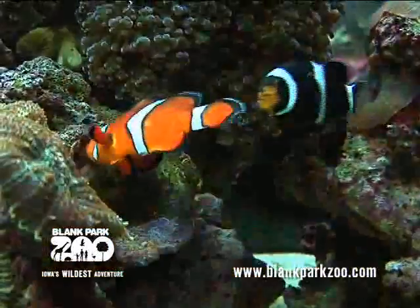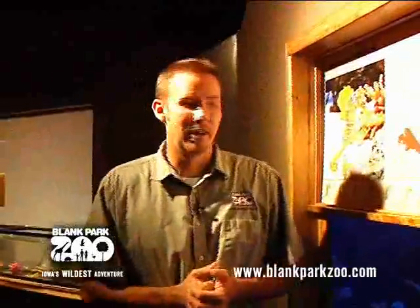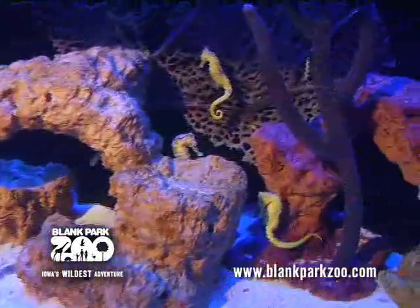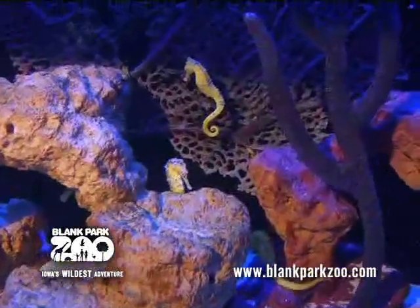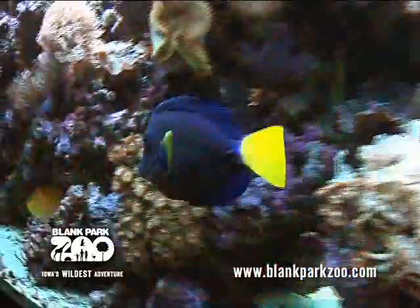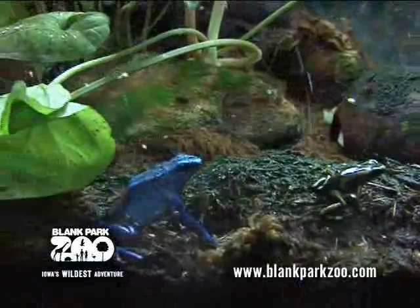Right now you're entering into the water lab portion of our exhibit, which is full of saltwater fish as well as different types of amphibians from South America and North America. Right here we're looking at one of our newest exhibits: the long-snout seahorses. We have six males and six females in here. Spend some time in the water lab because you're going to see a lot of different species and habitats. There's a movie always playing and lots of conservation messages that come across in this room as well.